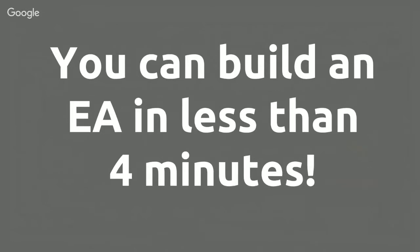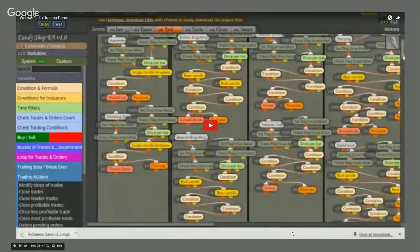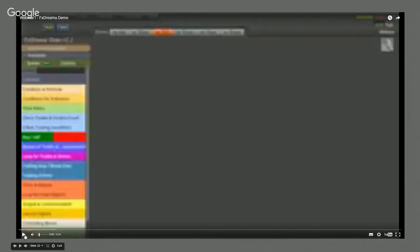I rate FXDreamer for the following reasons: it has an active support team, regular updates, it's affordable, it's easy to use, and it is feature-rich. I'm going to show you how to build an EA in less than four minutes with FXDreamer using a strategy that was actually profitable across six months of testing on 99.9% modeling quality — a strategy I came up with in about two minutes.